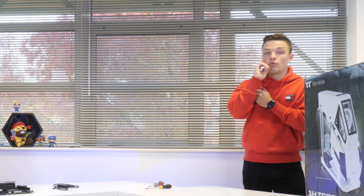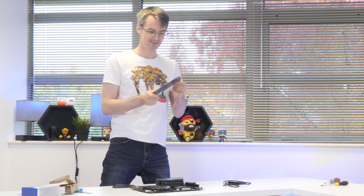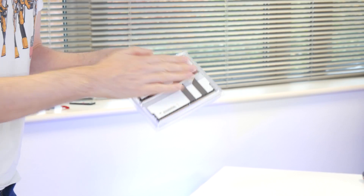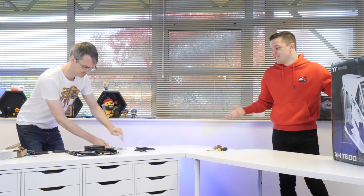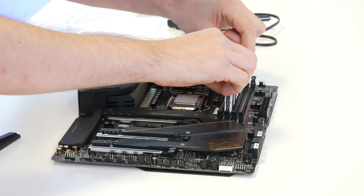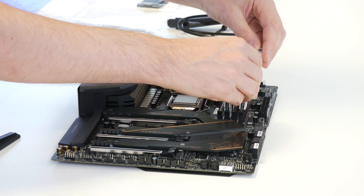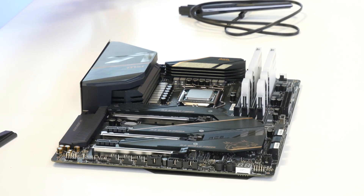Next up, install your RAM into the motherboard. Pull back the clips on the second and fourth DIMM slots, which are the ones next to the socket. Look at this Thermaltake white RAM — it's pretty mad and it also lights up. Line the notch on the RAM up with the notch on the motherboard. This doesn't look like RAM, it looks like something from the future. The white Tough RAM is the best-looking RAM out there.